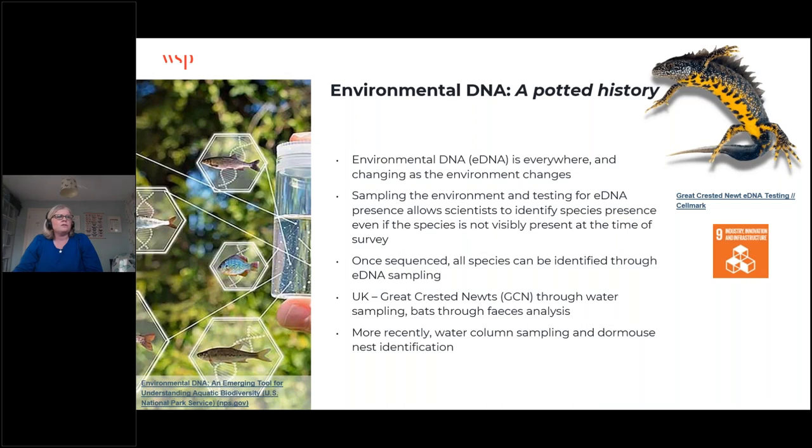Within the UK, historically most eDNA sampling has been done within water environments. We've used it to detect presence or absence of great crested newts in water bodies — great crested newts are one of our protected species in the UK. We've also used eDNA to analyze bat droppings collected in buildings and trees to determine what species might be resting there. More recently we've used eDNA for water column sampling to look at fish and invertebrate presence in rivers and freshwater, and also to identify whether dormouse nests belonged to dormice or a different species.